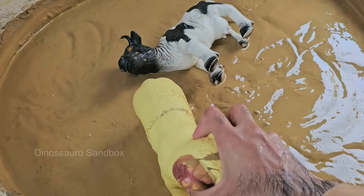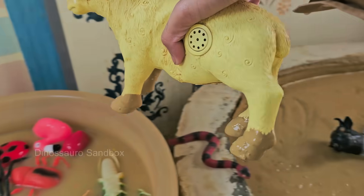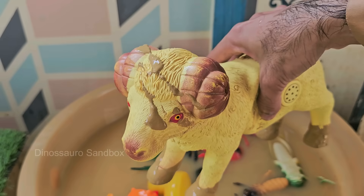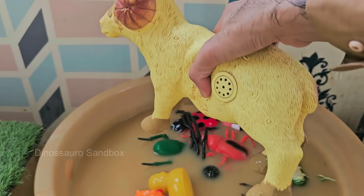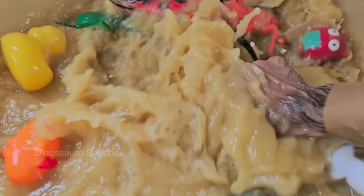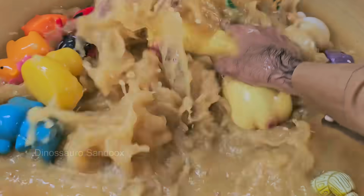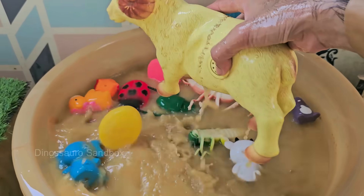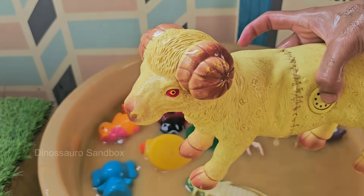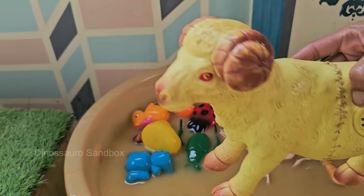Rams have symbolized power, protection, and masculinity in many ancient cultures, including Egyptian and Greek mythology. Rams graze on grasses, shrubs, and herbs; wild species will also browse on lichens and mosses in mountainous areas. Rams clash heads at speeds of 20 miles per hour (32 kilometers per hour) in epic battles for dominance and mating rights during the rutting season in fall.